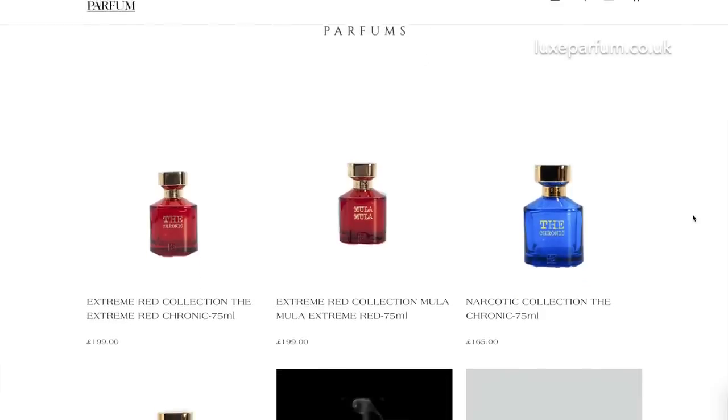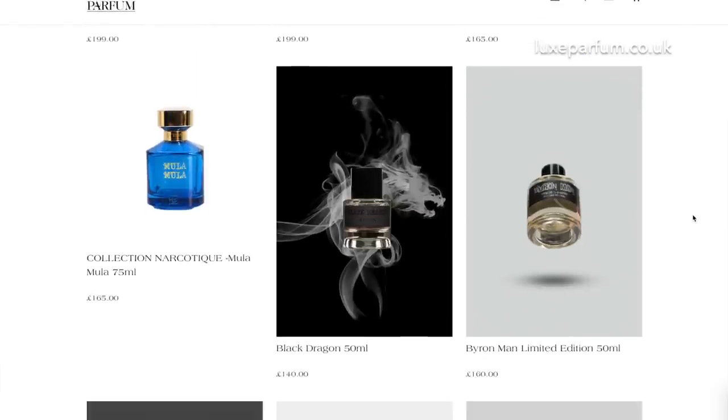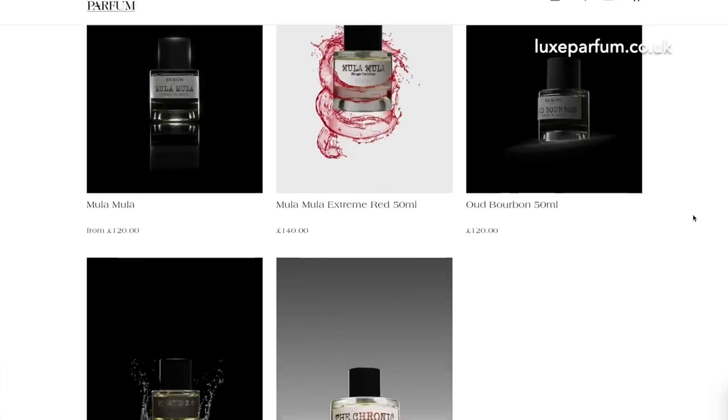Another brand that you can't buy from anywhere else in the UK is Byron Parfums. They've got some superb fragrances — my favourite is the Chronic, but they've also got Muller Muller, Muller Muller Rouge Extreme, Pirates, Black Dragon, and so many great fragrances. So it's fantastic to be able to offer those to people within the UK, shipping from within the UK.